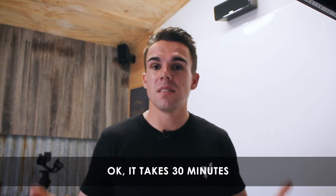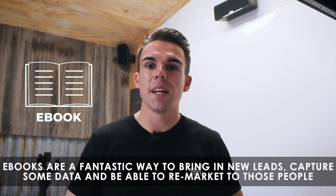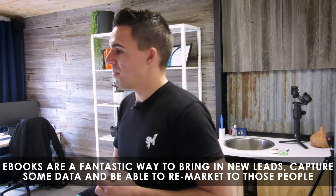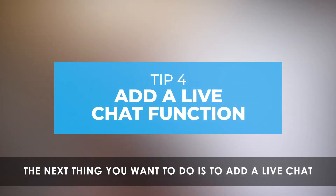Other freebies you could offer are things like eBooks. EBooks are a fantastic way to bring in new leads, capture some data, and be able to remarket to those people. The next thing you want to do is add a live chat.